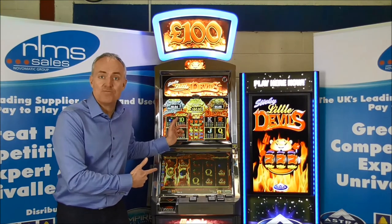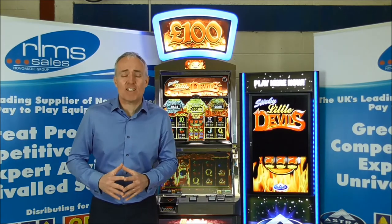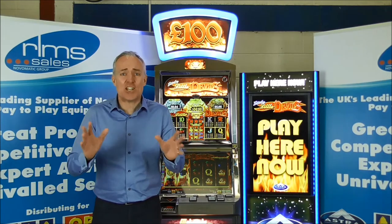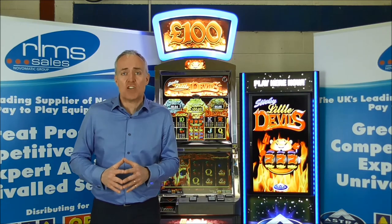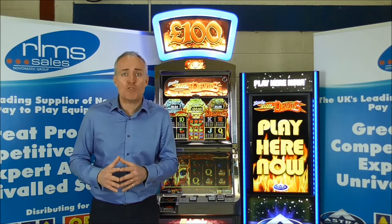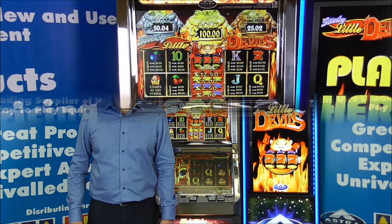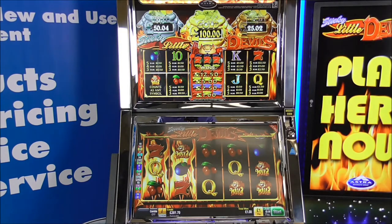Now let's have a closer look at the game. The sights and sounds of Little Devils and the iconic smiling little devil character have been a favourite of AGC and bingo players for more than a decade, and so he's instantly recognised, giving players confidence to play as it's something they can immediately associate with. Sticky Little Devils comes Category C with a £100 jackpot and player selectable multi-stake of 25p, 50p and £1. The game is a five reel, 20 win line game which players are comfortable and familiar with, and most importantly it's a pots game with bronze, silver and gold pots on offer, which players love.